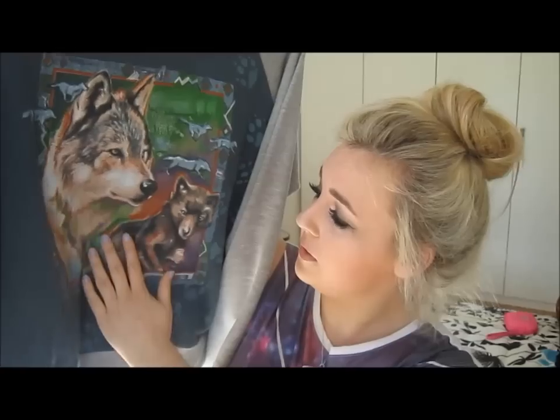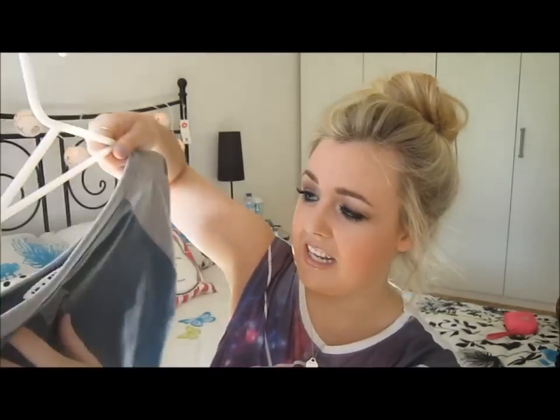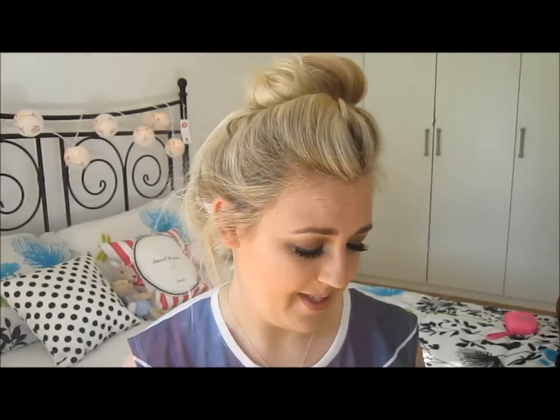The first one is this gray and navy wolf tribal print — I don't know, it kind of reminded me of Jacob from Twilight, like the wolf pack, so I had to get it. It's size 10. On the back it has a location print with really cute paw prints. It's coming into Australian summer now so I probably won't get loads of wear out of it, but I just thought it was cute.